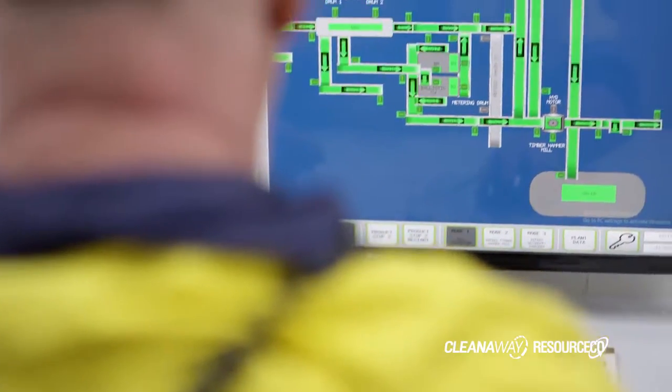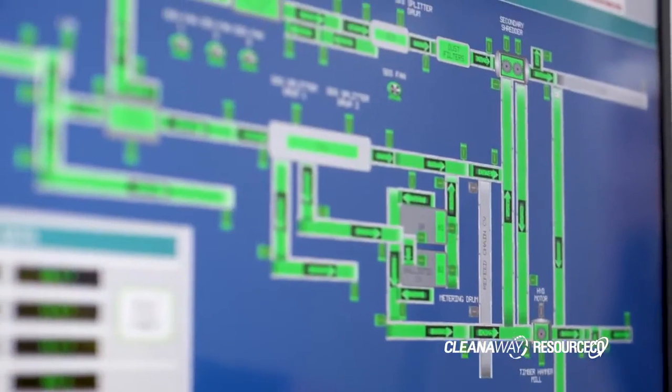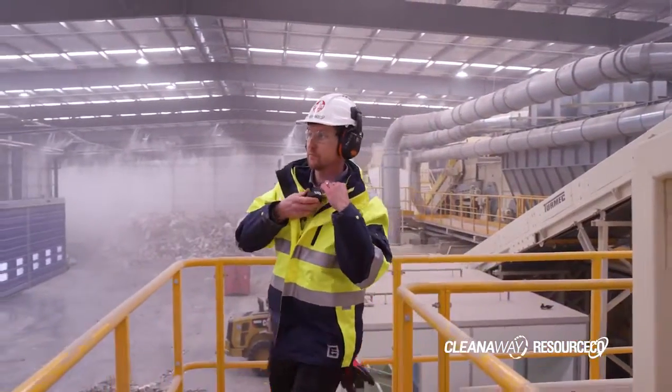The plant is relatively complicated. It is similar to plants of this size and nature in various countries throughout Europe and the UK. However, it does require a specialised team on the ground here to both build, maintain and operate the facility.